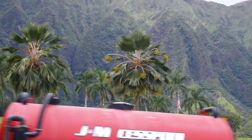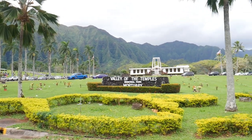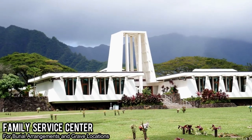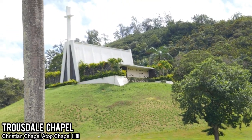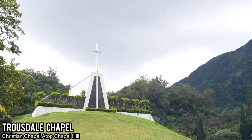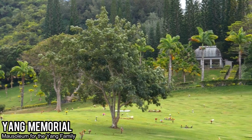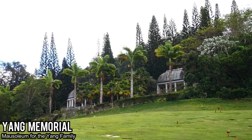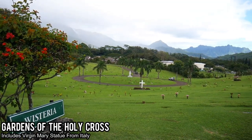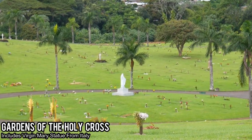Byodo-In Temple is actually located in the Valley of the Temples Memorial Park, which is a cemetery with a lot of really notable buildings, including the Family Service Center which provides burial arrangements. There are many religious buildings, including the Trostdale Chapel on top of Chapel Hill. There are also many private estates, including the Yang Memorial, which is a mausoleum for the Yang family. On your way, you will pass by the Gardens of the Holy Cross, which has a Virgin Mary statue that was shipped from Italy in 1970.